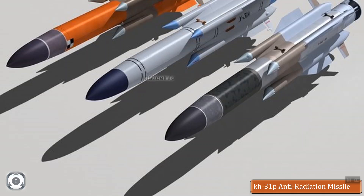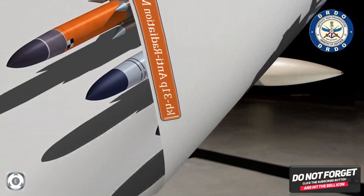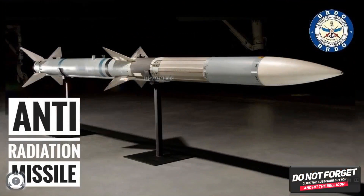That was a quick update on the successful test firing of DRDO's Rudram-1, which is India's first indigenous anti-radiation missile, tested on October 9, 2020 at the interim test range in Odisha. Thanks for watching. I will upload another video with a new defense update or an aviation update later.